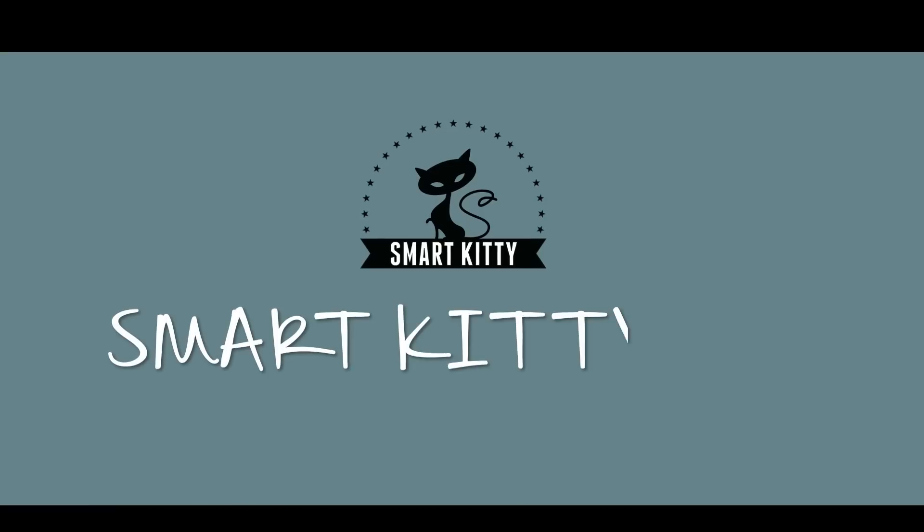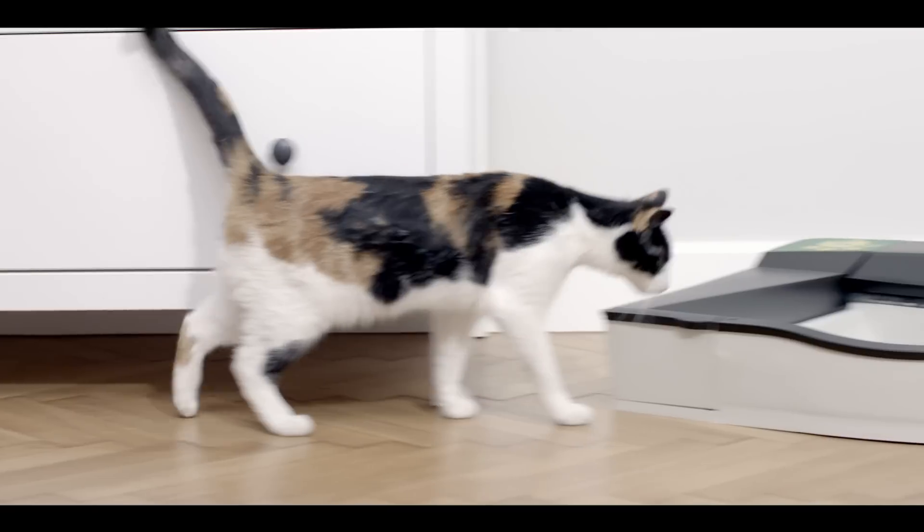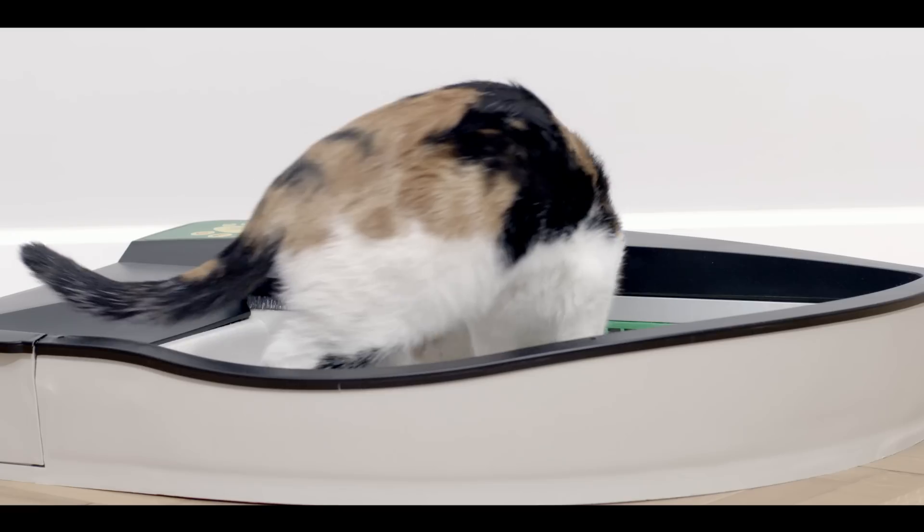So now we give you SmartKittyBox, a self-cleaning solution. The best invention ever for cat lovers. An absolute must-have.